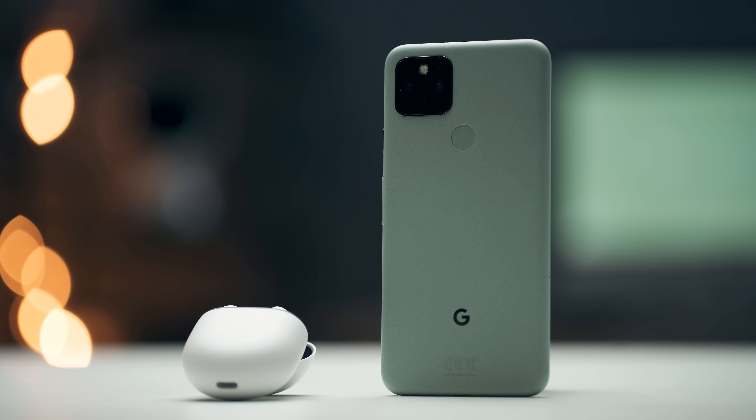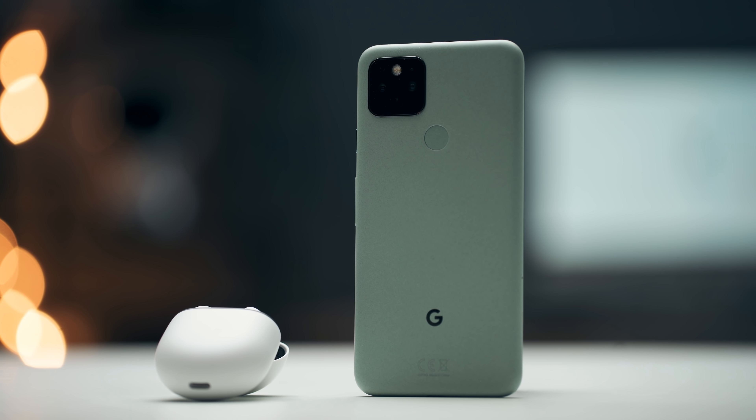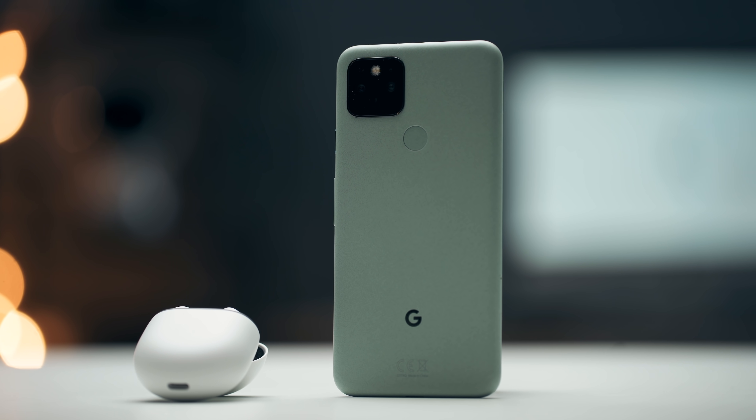This is the Pixel 5 and I absolutely love this phone. This is probably one of my favorite Android phones of 2020. But the thing is, it costs $699.